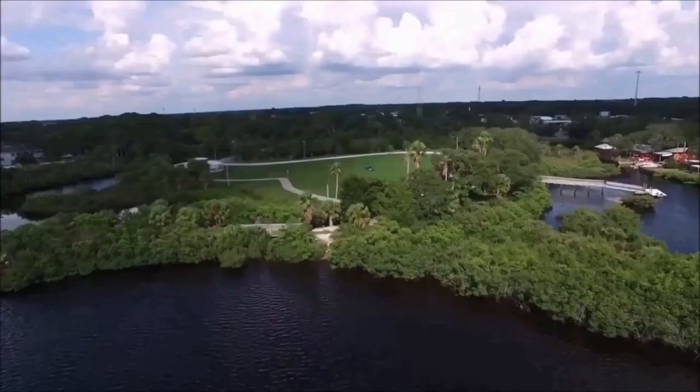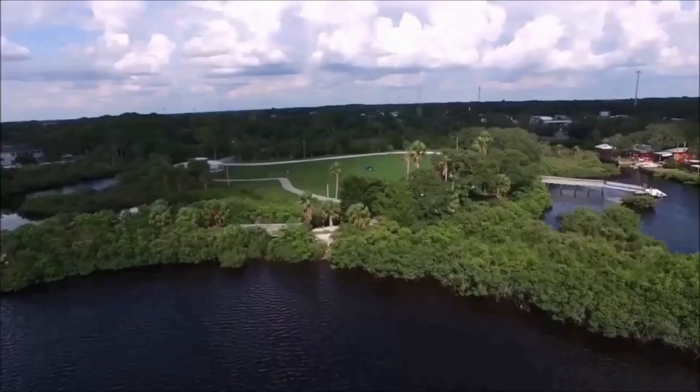If you want to see a video on how I determine whether to flip a property or keep it as a rental, leave a comment below — if I get enough interest I'll put that video out. If you want to see more financial or real estate related videos just let me know, hit that like button, and I'll see you guys on the next video.